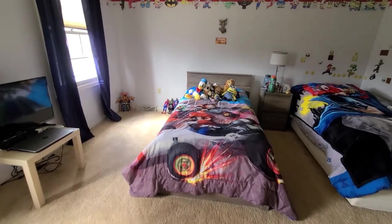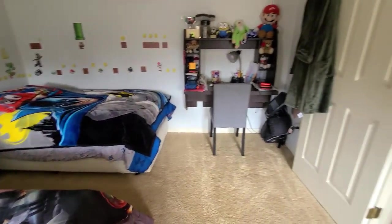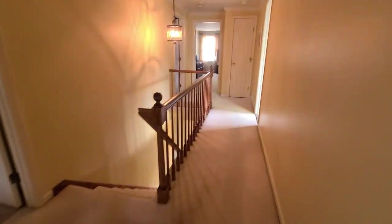Continuing on, you can see that this room currently has two beds. It's nice and bright, filled with light, another workspace, and a walk-in closet — nice size.